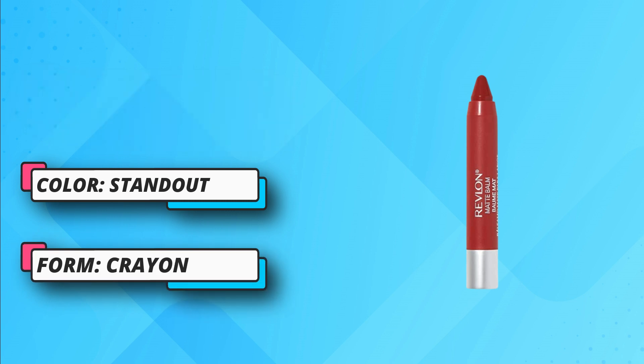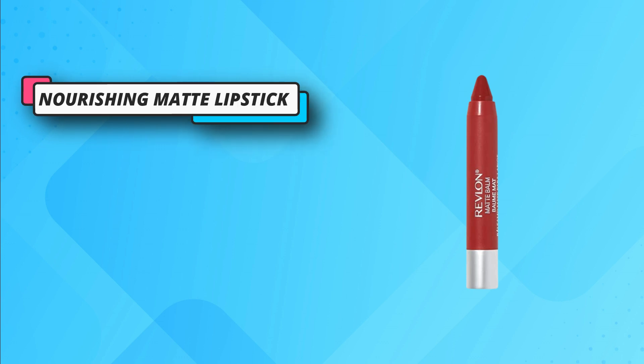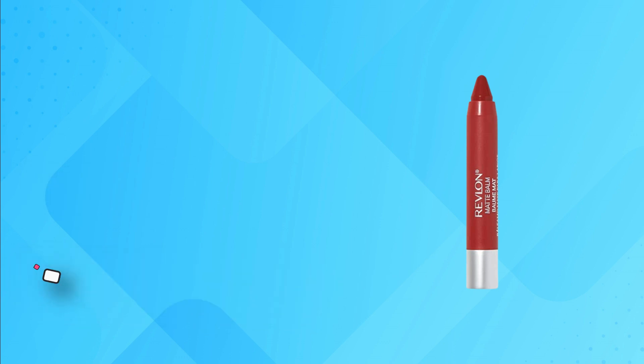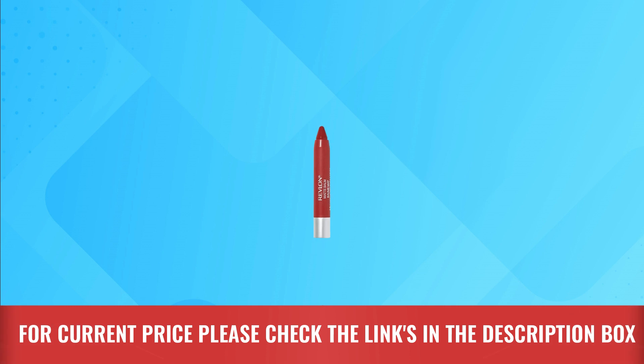Nourishing matte lipstick with a balm-like effect. It has a smooth and smudge-free texture. It contains shea, mango, and coconut butter. Ideal for dry to sensitive lips. Intense color with a smooth finish. For current price, please check the links in the description box.